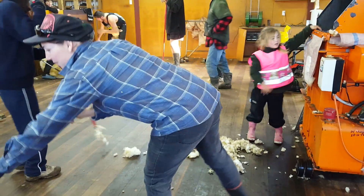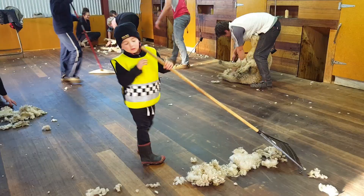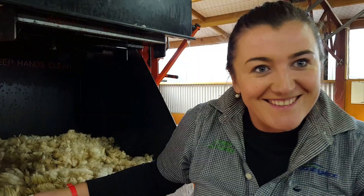We even had some little helpers helping us press and be Rouseys. Are you having a good time? I am having a really good time actually. It's quite cool to learn what they do — I've never done it before.